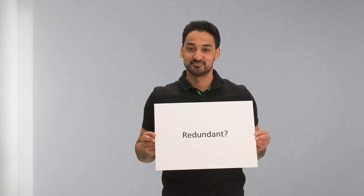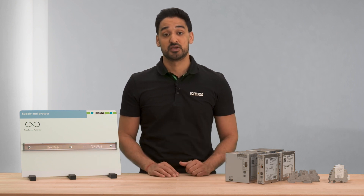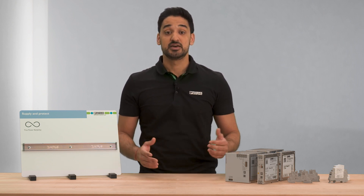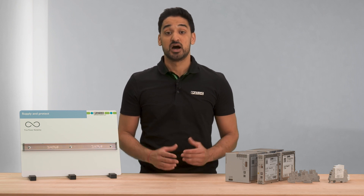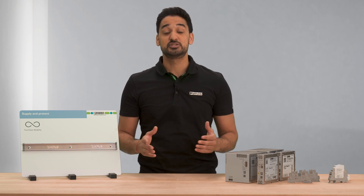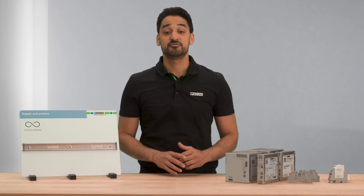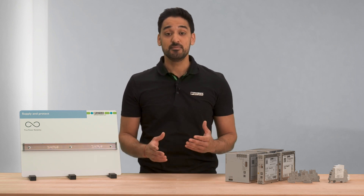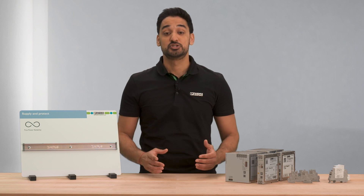Redundant? Redundant means that two power supplies are connected in parallel. If one power supply fails, the other takes over immediately the supply of the load. However, this requires a redundancy module that decouples the two power supplies from each other, so that a short circuit in a defective power supply or the cable path does not cause the supply voltage at the consumer to collapse.